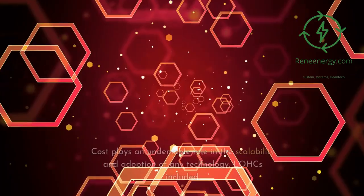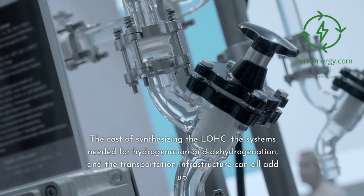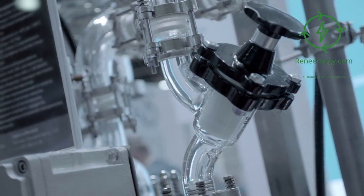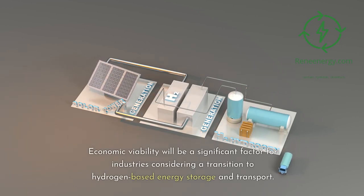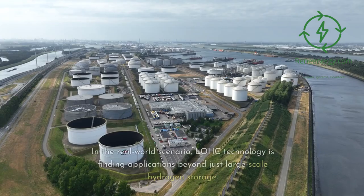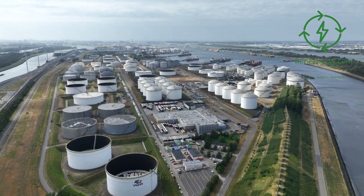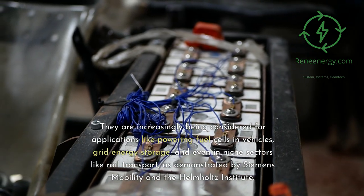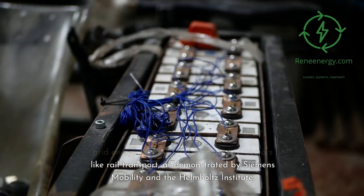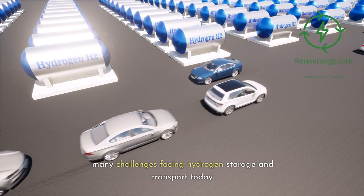Economic factors: cost plays an undeniable role in the scalability and adoption of any technology, LOHCs included. The cost of synthesizing the LOHC, the systems needed for hydrogenation and dehydrogenation, and the transportation infrastructure can all add up. Economic viability will be a significant factor for industries considering a transition to hydrogen-based energy storage and transport. In real-world scenarios, LOHC technology is finding applications beyond large-scale hydrogen storage — including powering fuel cells in vehicles, grid energy storage, and niche sectors like rail transport, as demonstrated by Siemens Mobility and the Helmholtz Institute.